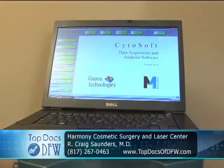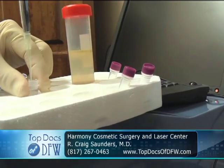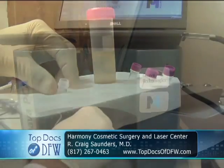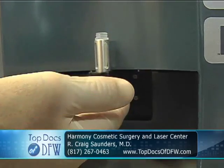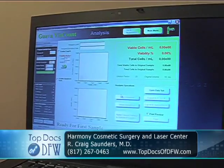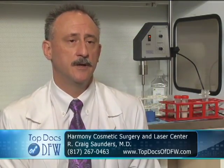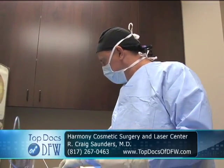Using the Cytosoft data acquisition and analysis software from Millipore, we run it through the machine — this is a laser flow cytometer. It tells us how many of those stem cells are alive and how many are dead. It's a whole new game-changing addition that can be included in the armamentarium as another tool to treat patients.